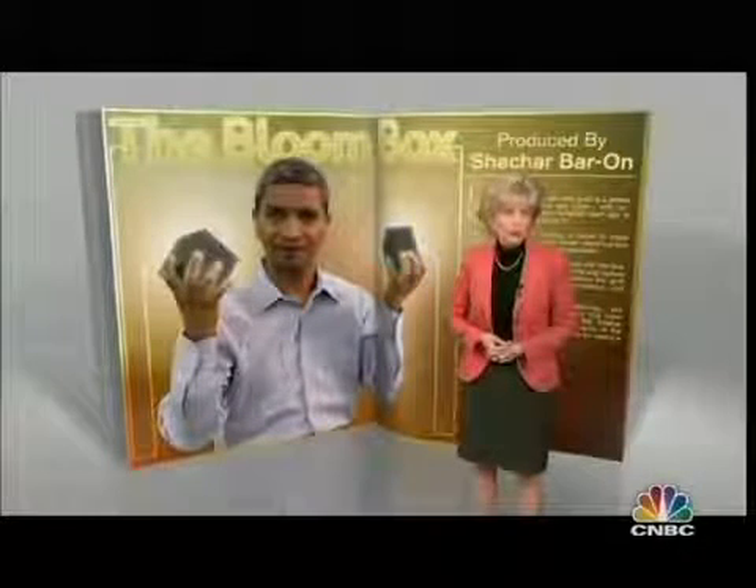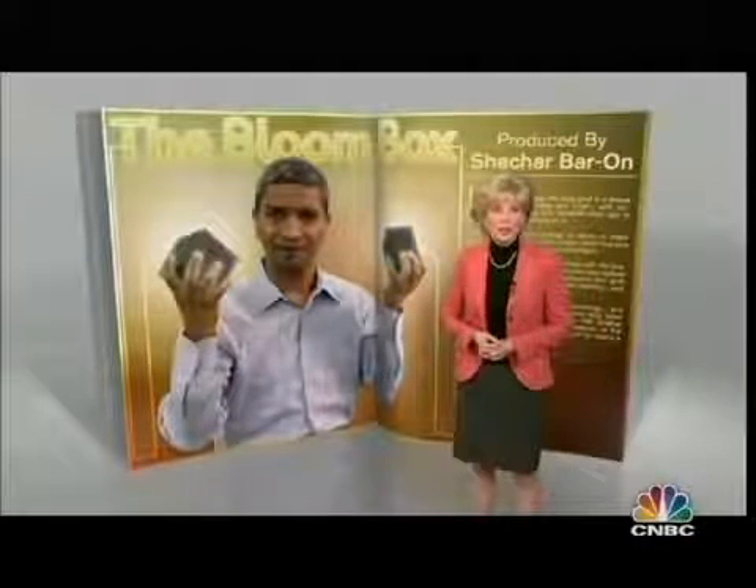For nearly a decade, the company had been unusually secretive about its Bloom box. But in February 2010, its inventor, K.R. Sridhar, invited me to take a look inside his much-talked-about, but never-before-seen creation.